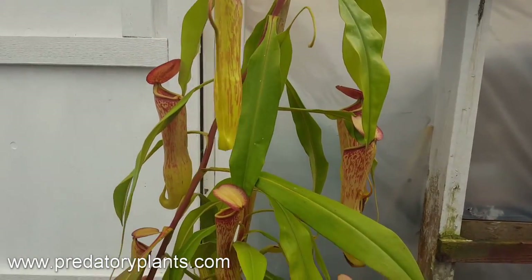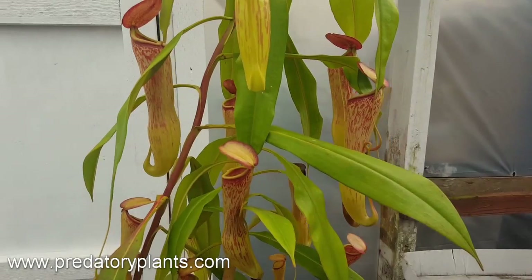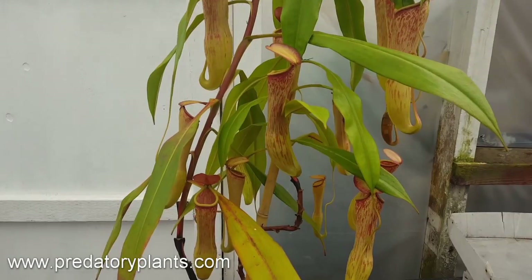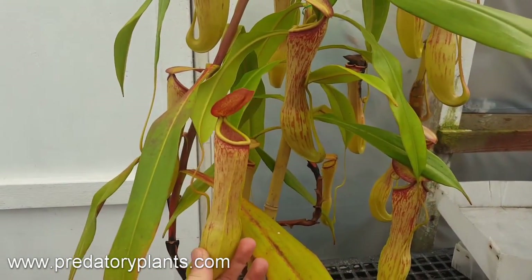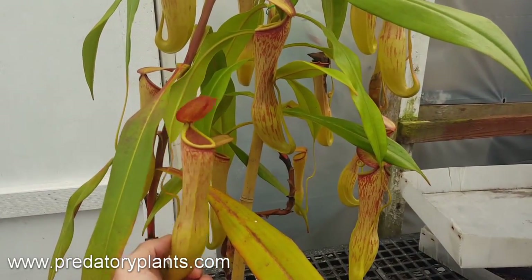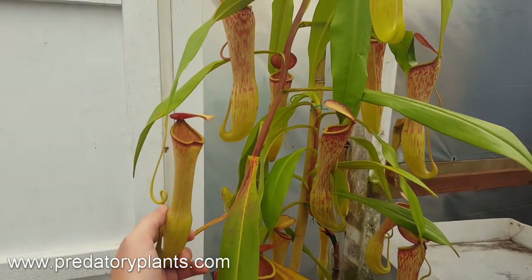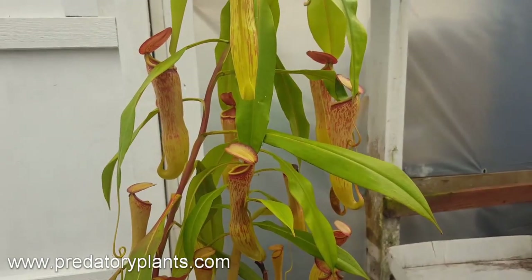Nepenthes Cassiana is the only Nepenthes native to India; it is almost endemic there, meaning it only lives there, with a couple of spots outside India. It's one of two CITES Appendix I Nepenthes — the other being Nepenthes Raja — meaning they are listed as endangered. To import them into the country you need special USDA clearance, so it's a much more tightly regulated plant than pretty much any other Nepenthes out there.